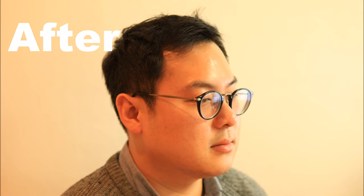Contact Renovo Skin Clinic for a free consultation to find out if you are a candidate for fat-dissolving injections or other treatments. If you found our video useful, share it with your friends, and as always, thank you for watching.